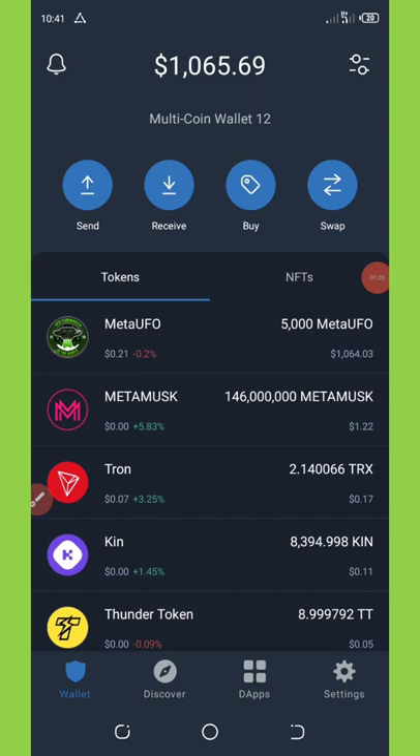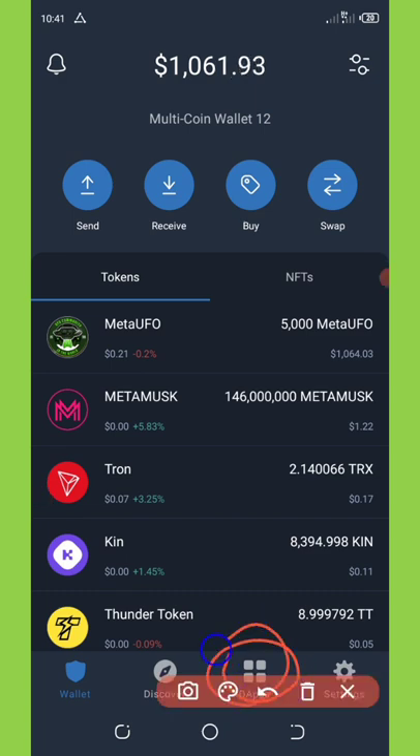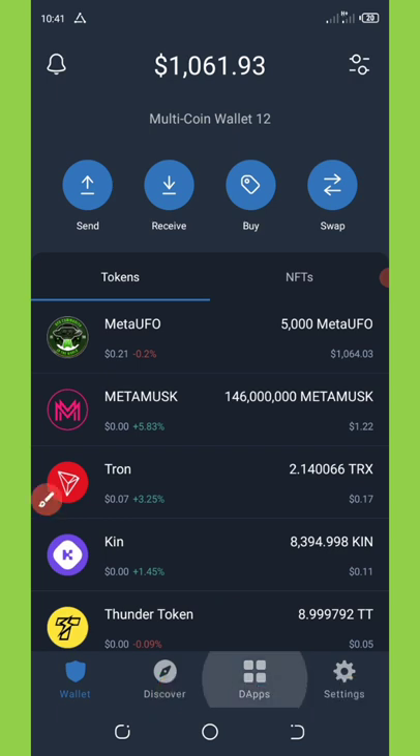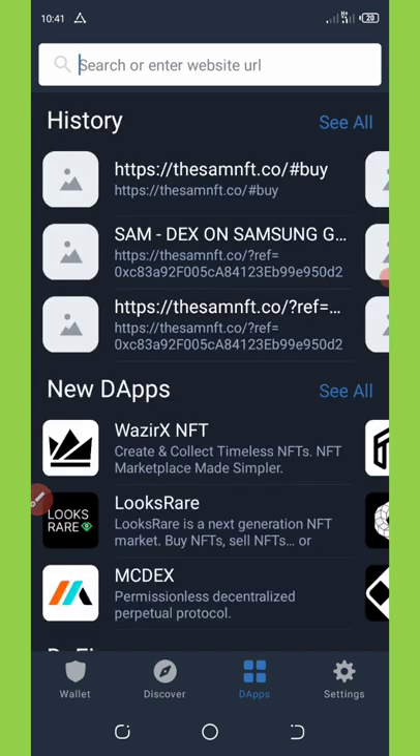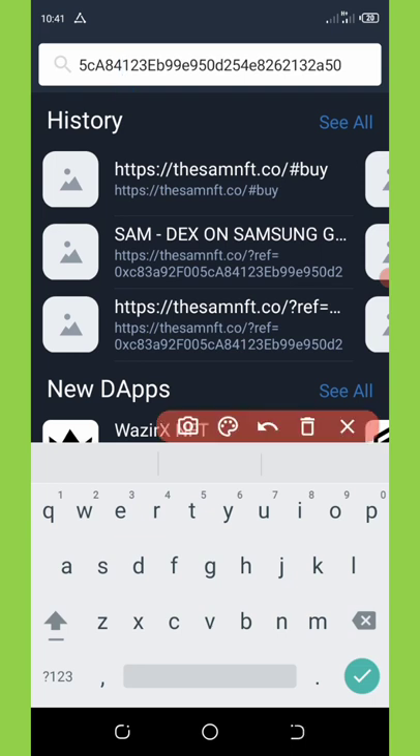Down here on your screen you're going to see the app section. Click on it, and then in the URL section provided on top of your screen, you're going to paste the address which you just copied from my Telegram channel.